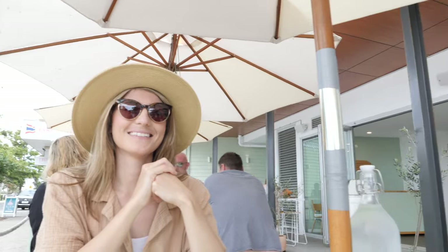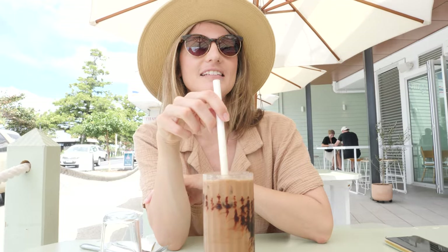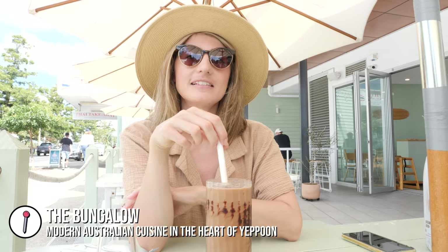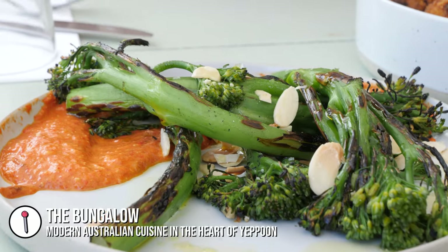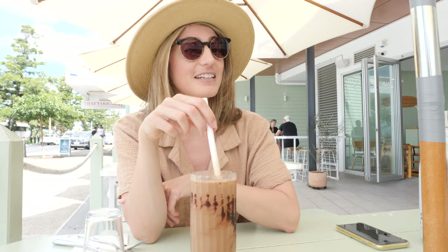It's lunch time here in Yeppoon and we stopped at this lovely little place called The Bungalow. As you can see it has some really nice vibes here, a really nice aesthetic. We found a couple of vegan options — we went for two little sharing plates: some cauliflower bites and some char broccolini. Corey has gone for an iced mocha and he's going to get a vegan banana bread too, and he's very excited.